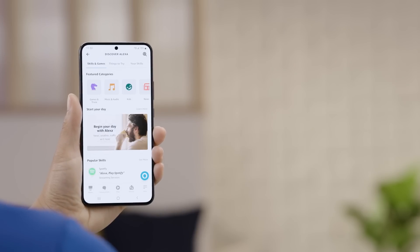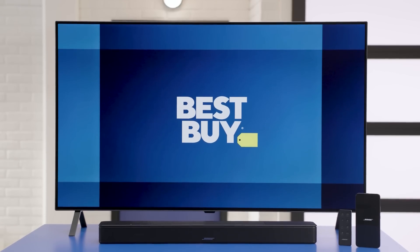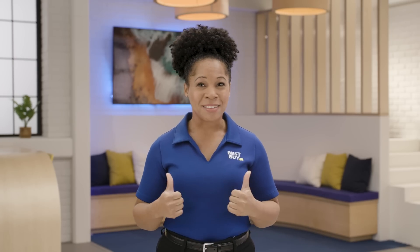With Alexa built in and Bose Voice for Video, the Bose Smart Soundbar 600 can take your experience to the next level. Hopefully this video was helpful. If you're ready to get started, visit a blue shirt in one of our stores, check out the options on BestBuy.com, or use the link below to set up time with a Best Buy home expert like me. We'll be happy to help. Thanks for watching.